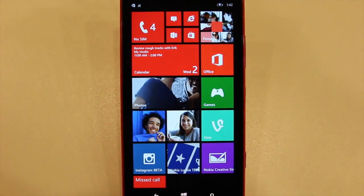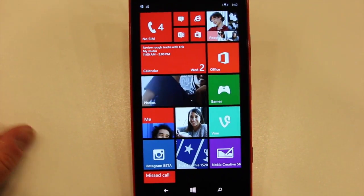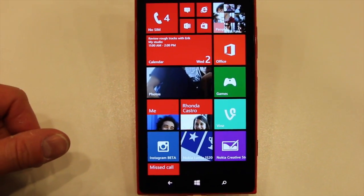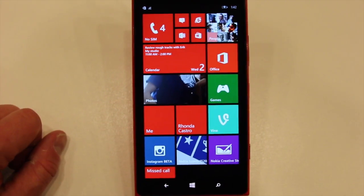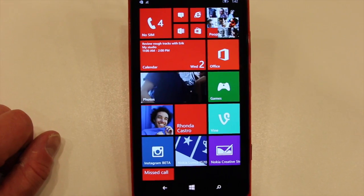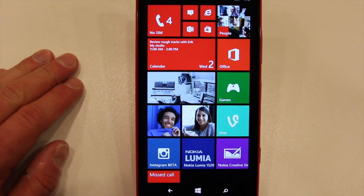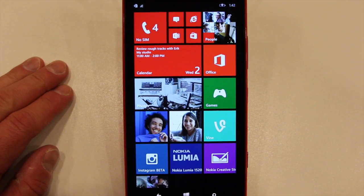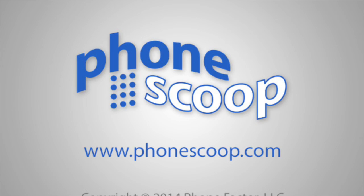So that is a quick look at Windows Phone 8.1 running on various pieces of hardware. I showed it to you on the Lumia Icon, Lumia 1020, and this is the Lumia 1520. So there it is — Windows Phone 8.1, coming to existing devices this summer, and new devices even sooner than that. Thank you.